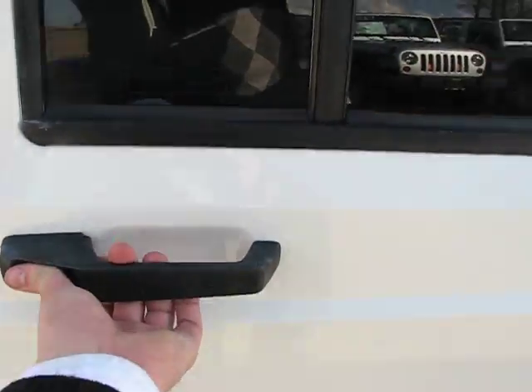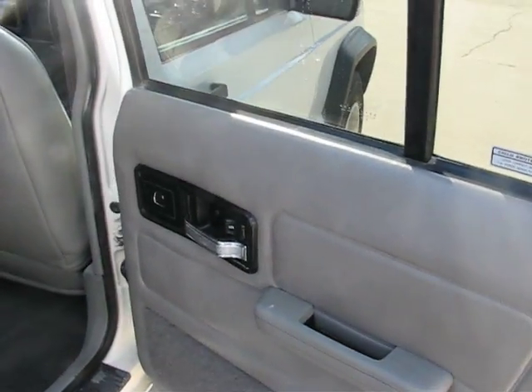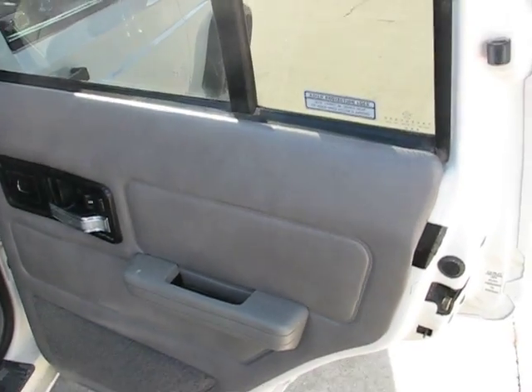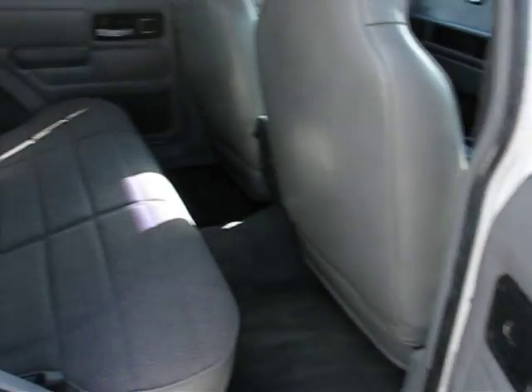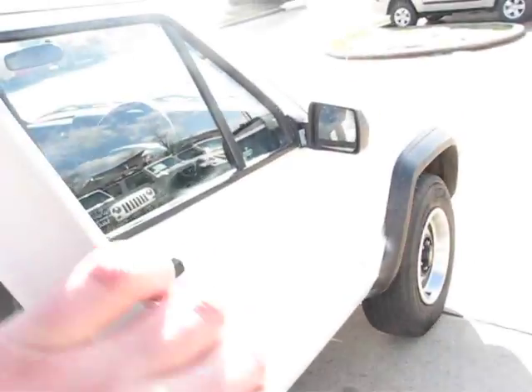Power locks and windows do work. Now the second-row doors do open, as you can see here, but as far as unlocking them with the power locks, they do not work. To fix that I would have increased the price on this, so I felt there wasn't a need to. You can open the doors and unlock them manually — just not with power.